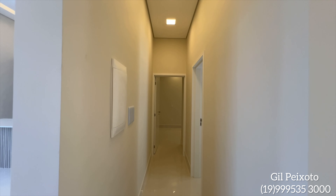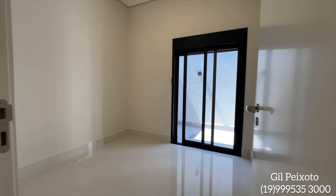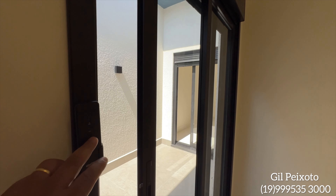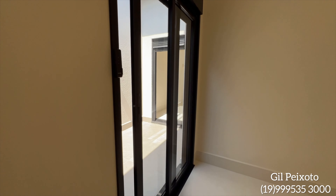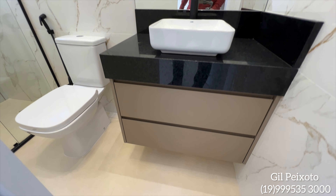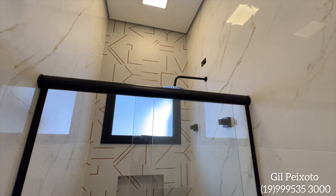Aqui nós temos o corredor de acesso para as demais suítes — quadro de energia. Essa suíte não tem closet — seria a segunda suíte que nós estamos apresentando — com área de luz e persiana automatizada. Mostrando o banheiro dessa suíte: gabinete já instalado, espelho. Fique comigo até o final desse vídeo para você conhecer mais detalhes sobre esse imóvel aqui na cidade de Indaiatuba. Olha que lindo esse revestimento nessa suíte — combinação de cores incrível.